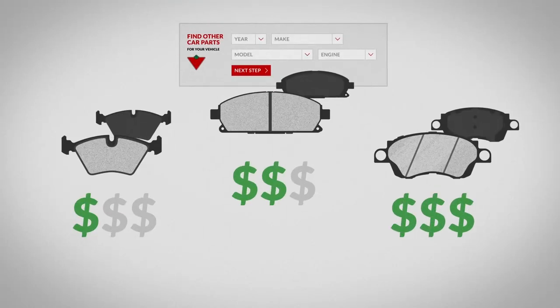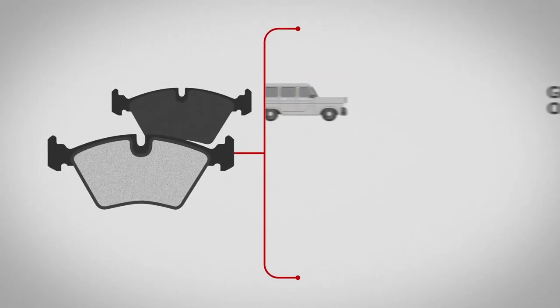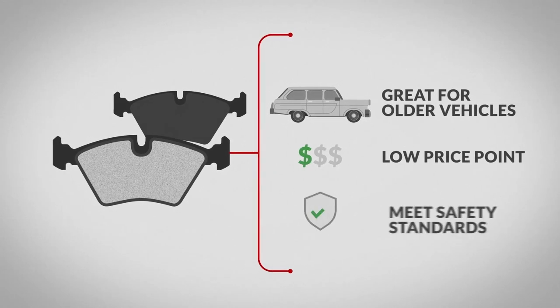The price point will increase with the level of quality and length of warranty you're looking for. For value-minded customers, entry-level brake pads are great for older vehicles. These brakes keep a low price point while meeting safety standards.